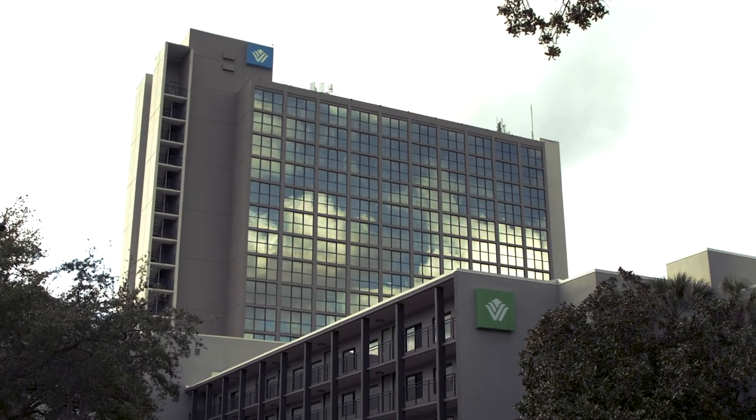We pride ourselves on presenting the best product in both locations, because at the end of the day I'm the general manager of the complex — not the general manager of one or the other.